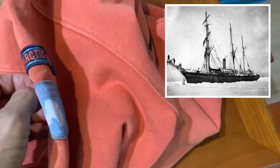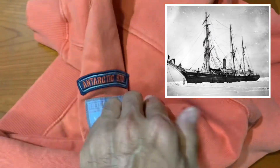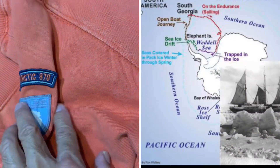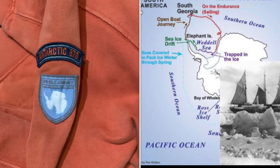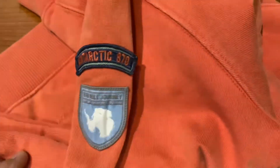Timberland wanted to commemorate the 100-year history of the conquest of Sir Ernest Shackleton by coming out with this collection called the Shackleton. And it is really very interesting.